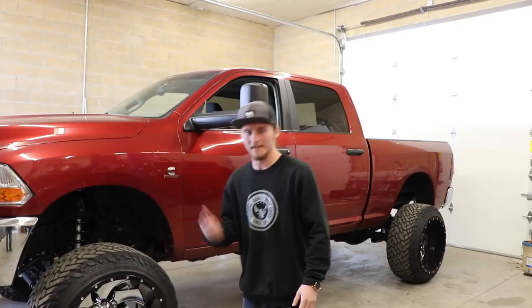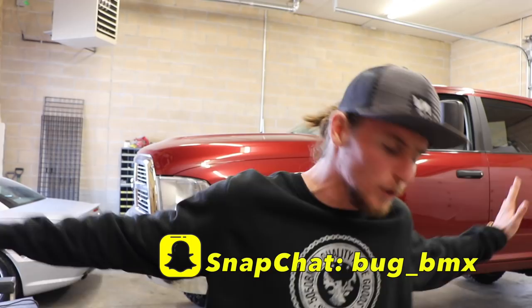Oh my, that sounds so freaking good. Good afternoon, Bugsters. Once again, you already know, it is your boy Bug, and I am yet again bringing all of you another banger video today because you know your boy Bug, that's all I bring you for videos is bangers.